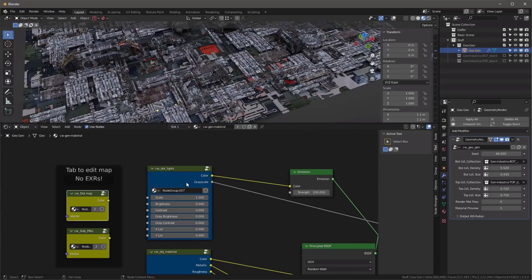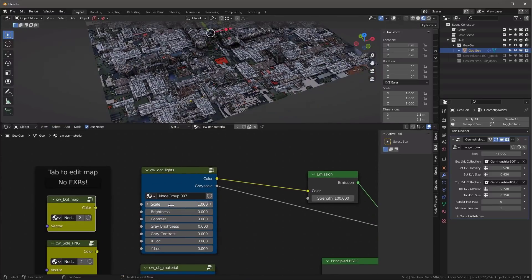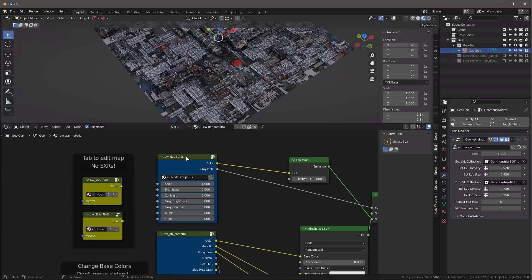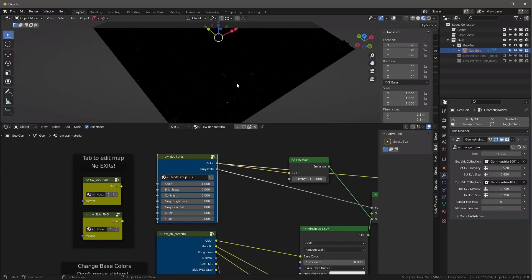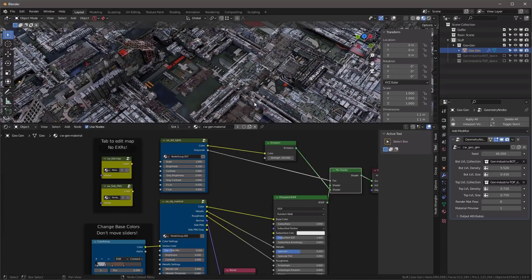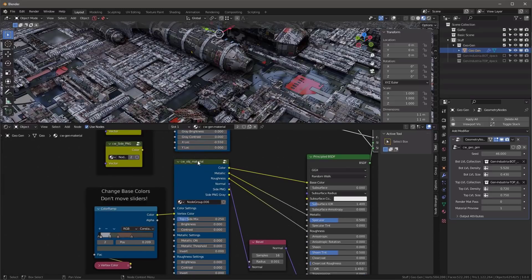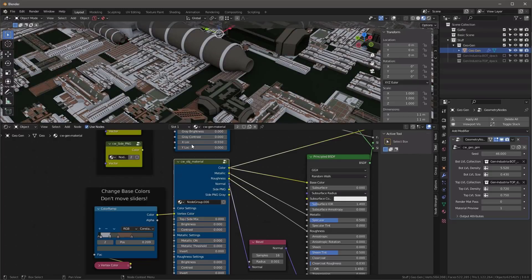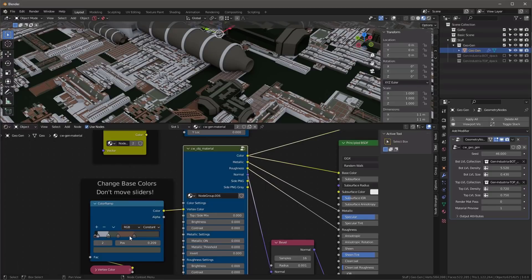The dot map is already loaded in when you import the collection. You can swap it by hitting X and loading a new one. For dot lights, adjusting the scale makes them bigger or smaller — a scale of 1 is a good number. Adjust brightness and contrast. With Node Wrangler enabled, use Ctrl+Shift+Click on a node to preview it — very handy for checking your colors and brightness.